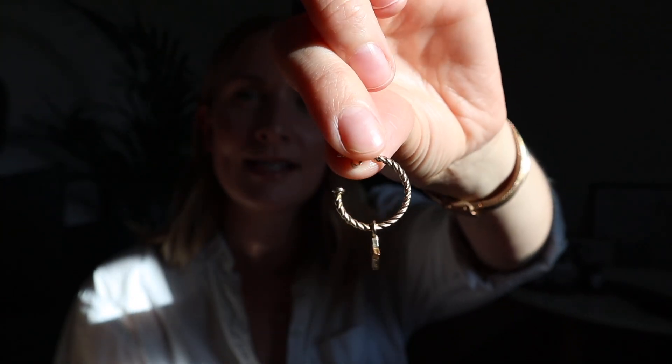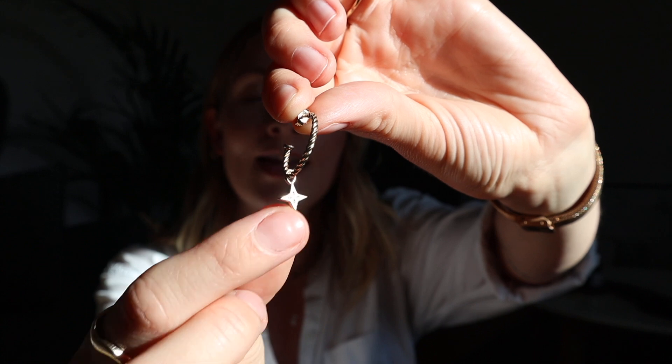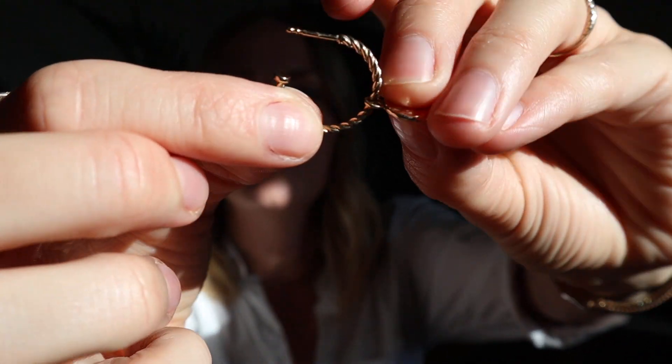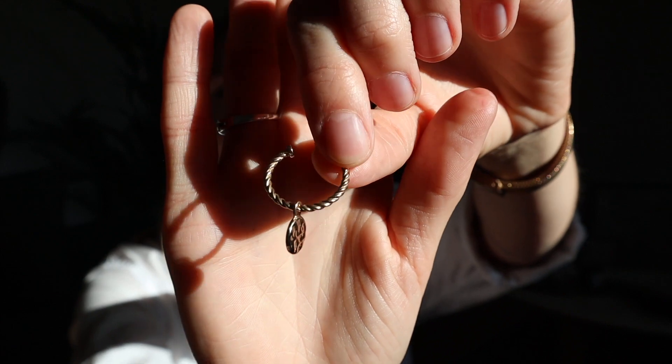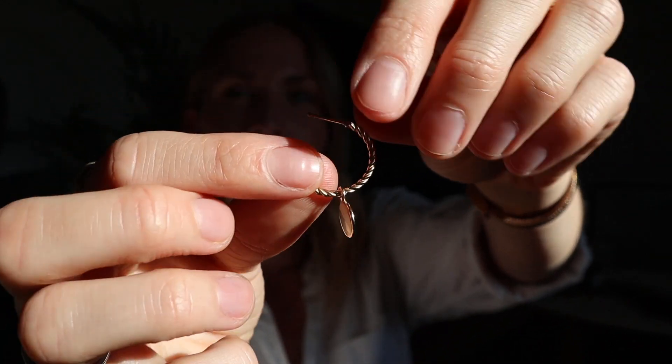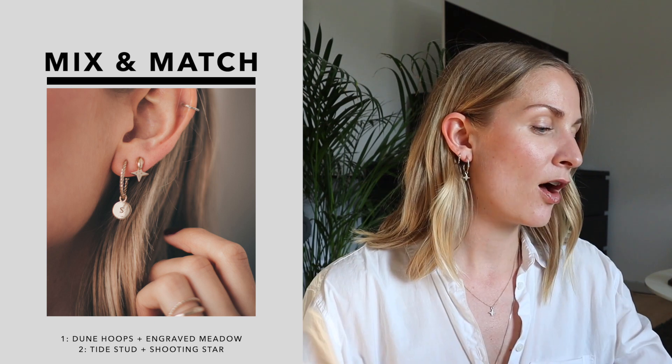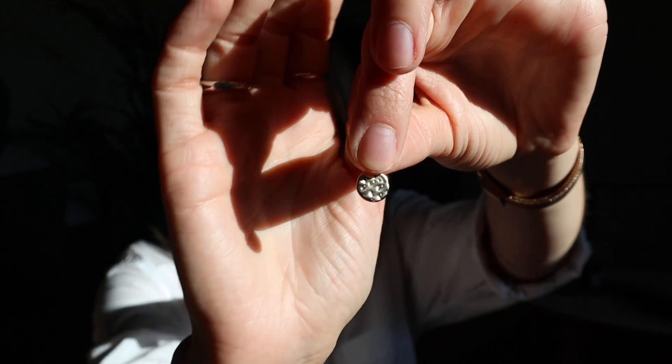The cool thing about these new earrings is that you can actually remove the pendant and switch between the different pendants already in the collection. You can wear the earring as it is for something very simple, or switch to the Meadow pendant for something a bit more classic. There are lots of opportunities to personalize and play around with the jewelry. All of the pendants in the collection can go in your necklaces and be layered on top of each other. We've also made the Meadow pendant available for engraving — the front is textured and the back is plain, so you can get a letter engraved on the back for even more personalization.